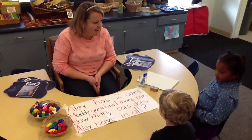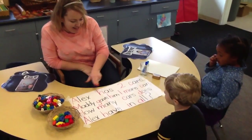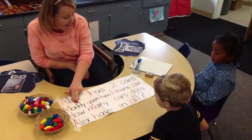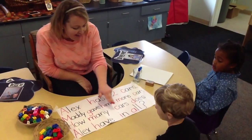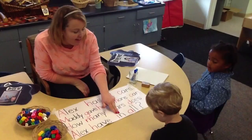Are you guys ready to do some CGI? Are you ready to look at our story? Alex has two cars. Maddie gave him one more car. How many cars does Alex have in all?